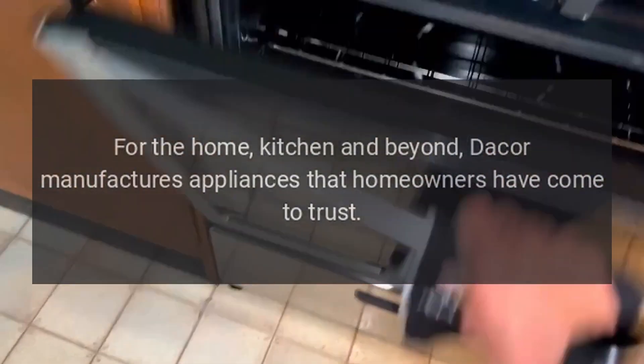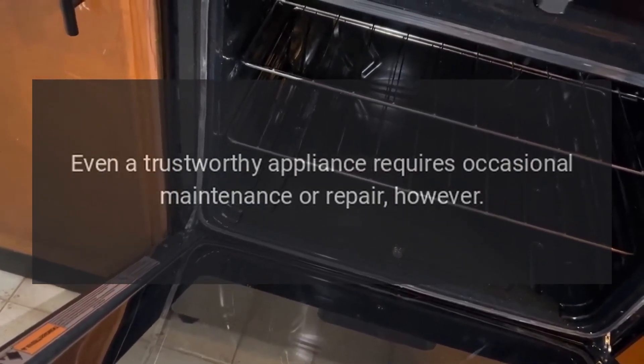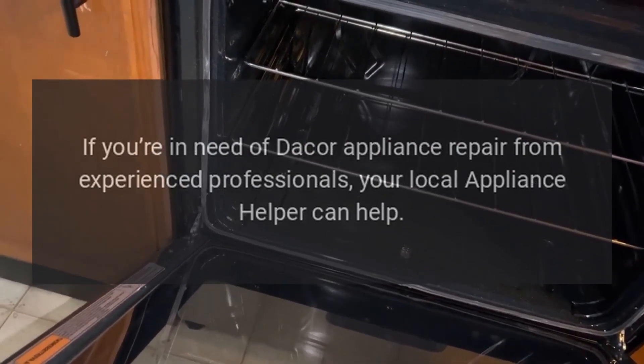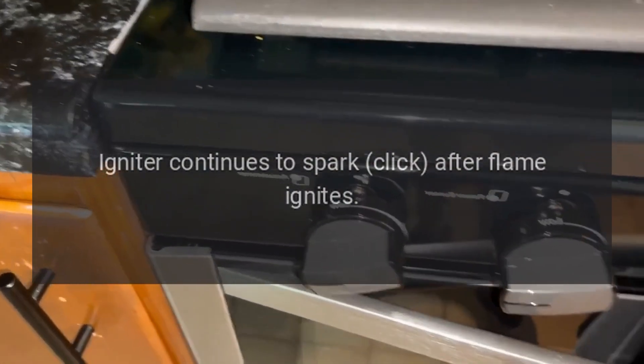Dacor manufactures appliances that homeowners have come to trust. Even a trustworthy appliance requires occasional maintenance or repair. If you're in need of Dacor appliance repair from experienced professionals, your local appliance helper can help.